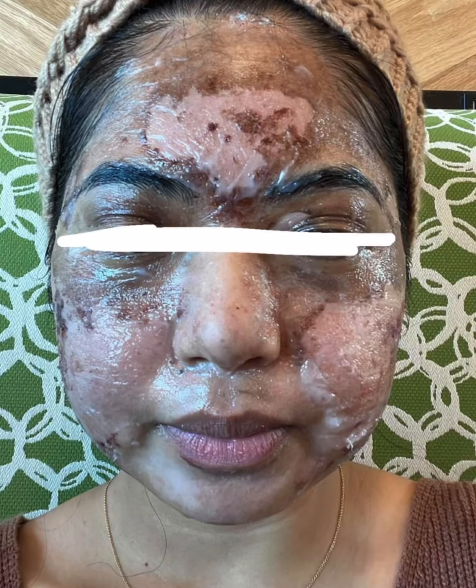This shows a patient one week and two weeks after her treatment, and here she is about three weeks after the treatment. Thank you so much for watching.